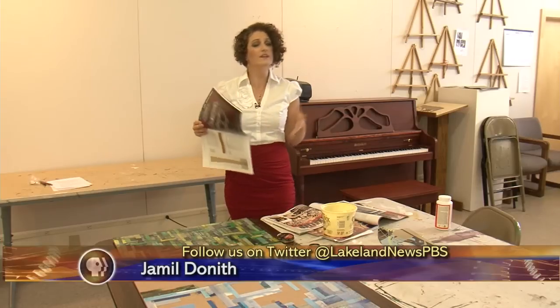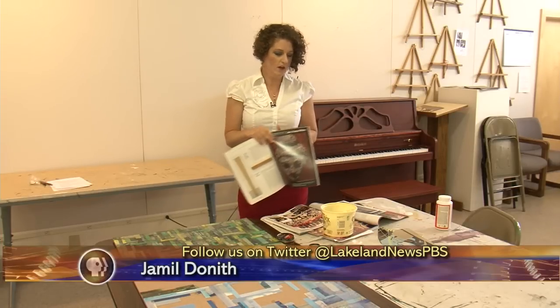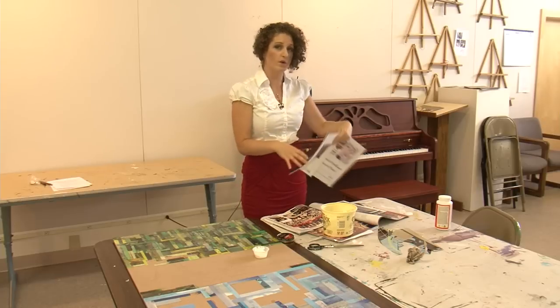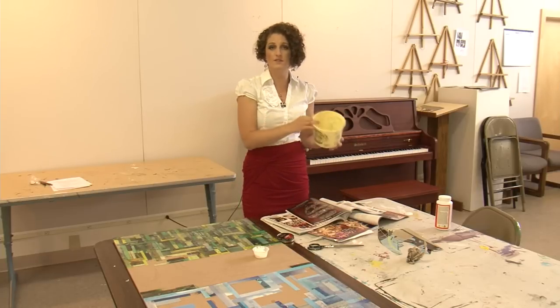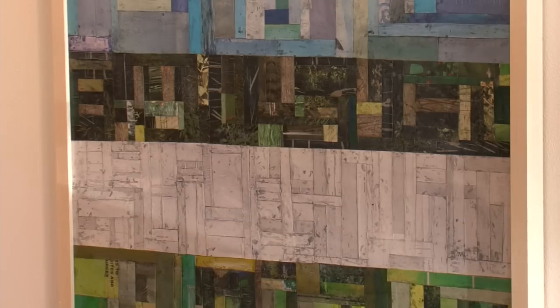So for Kolka, paper is her paint, and much like a painter, she has her own color palette where she'll cut out separate colors from the magazine and place them into different buckets. I cut up the magazines by color and organize it by color, and then use that paper to create sort of patchwork designs.